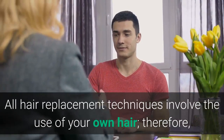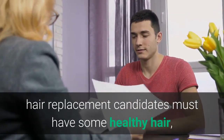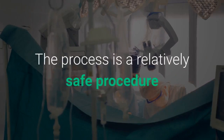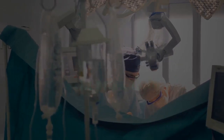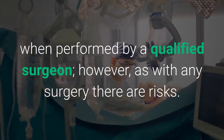All hair replacement techniques involve the use of your own hair; therefore, hair replacement candidates must have some healthy hair, usually at the back and sides of the head. The process is a relatively safe procedure when performed by a qualified surgeon; however, as with any surgery there are risks.